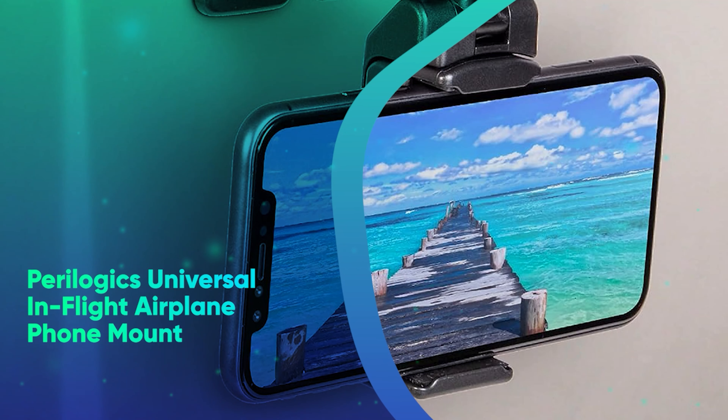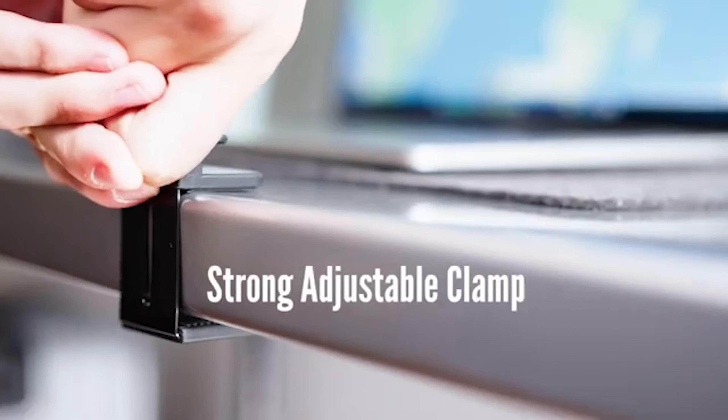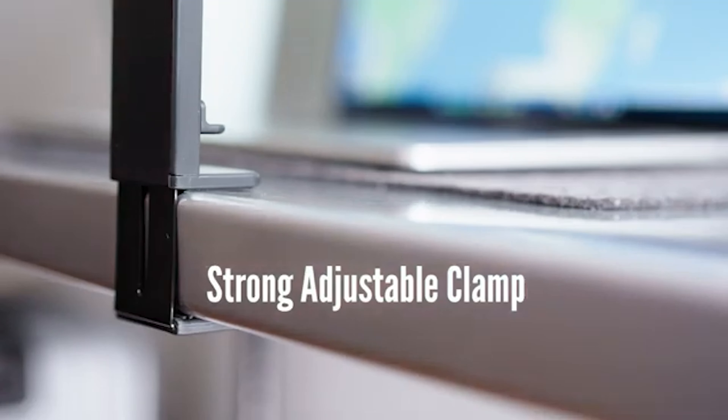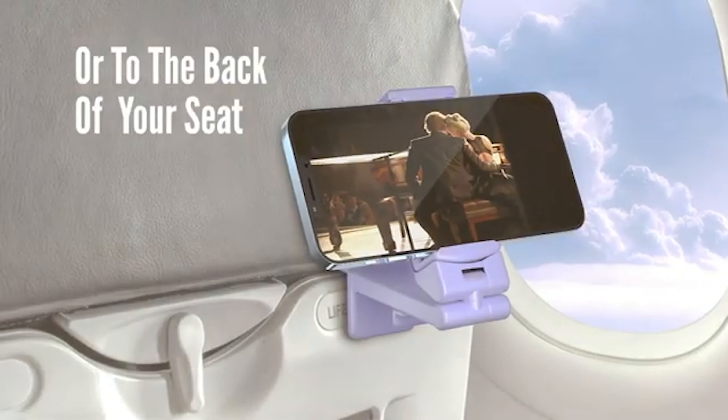Number 17: Paralogic's Universal In-Flight Airplane Phone Mount. This adjustable clamp attaches directly to your tray table, allowing you to enjoy movies you've downloaded without holding your phone for the entire flight.